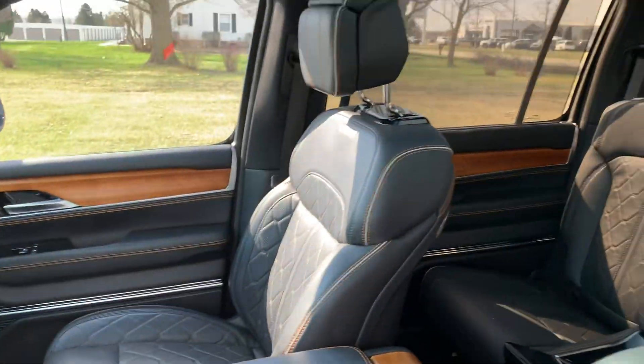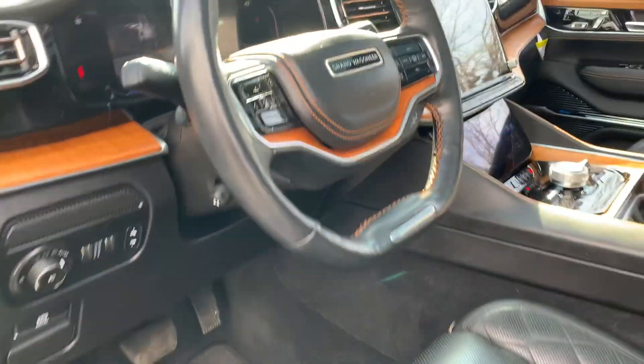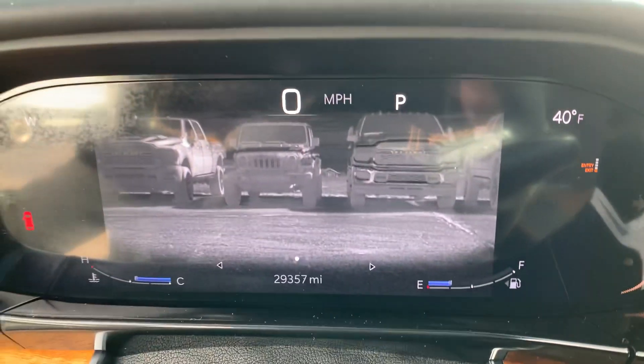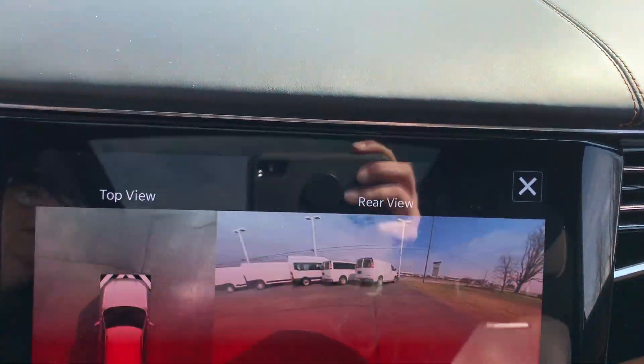Both front seats are power adjustable. Controls are over here on the door. Got a little over 29,300 miles on it. Menu controls. Cruise control. Center stack.